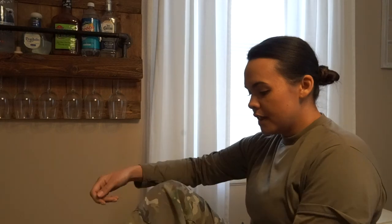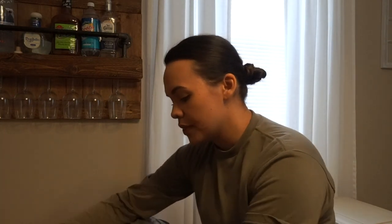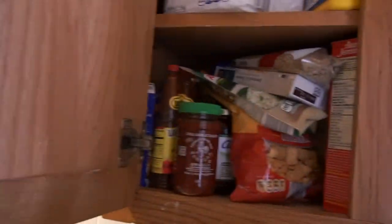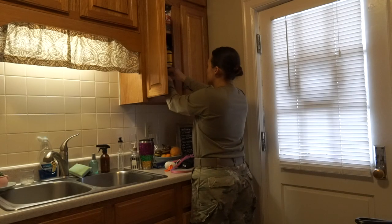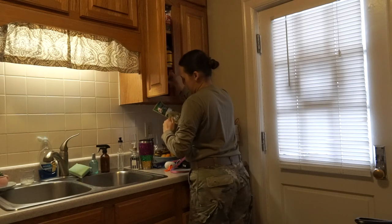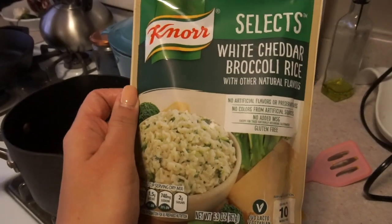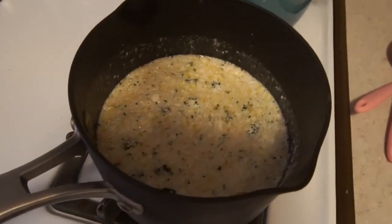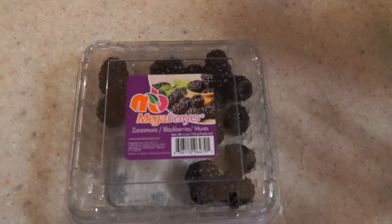I'm home for lunch. Did some adult things. I haven't really thought about what I was going to have for lunch today, so we're going to figure this out real quick. First I'm going to make this white cheddar broccoli rice mix — we're going to bring that to a boil — and while the rice is cooking I just have some blackberries here that I'm going to snack on.